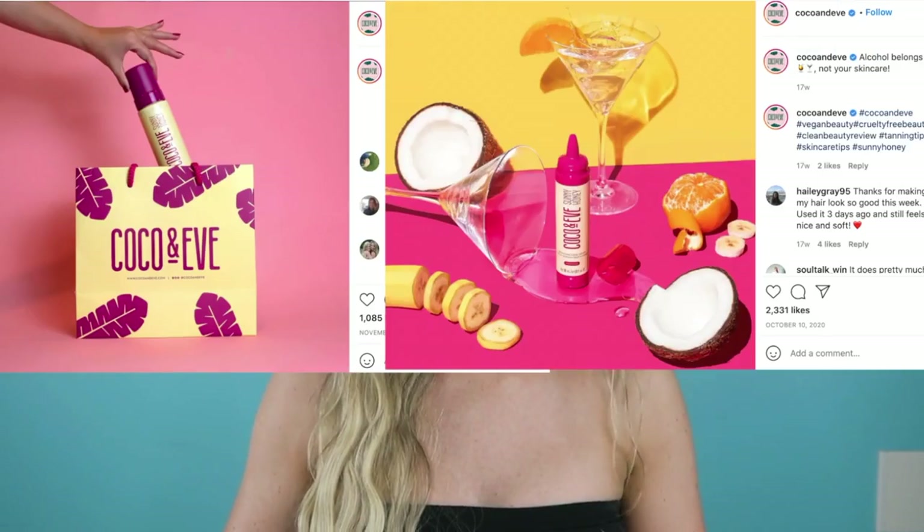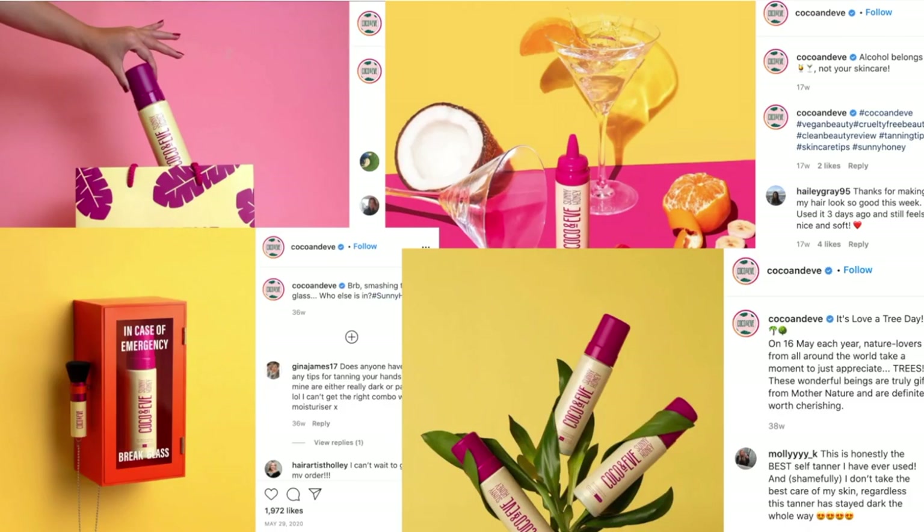We are starting off with Coco and Eve's Sunny Honey Bali Body Bundle in Ultra Dark. This self-tanner I absolutely love. It has a slight golden undertone but it has a really deep rich brown color to it, so it's not too golden for those of us with yellow undertones. This self-tanner fades away beautifully — if you only leave it on for the express amount of time, two to four hours, it will naturally just fade away.